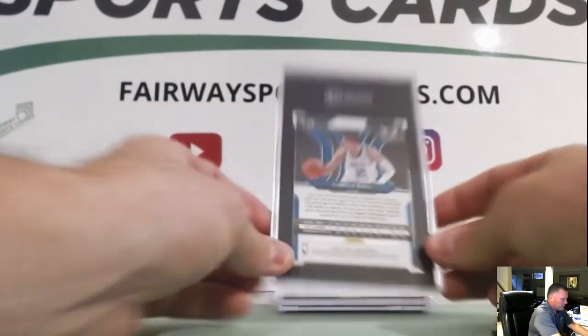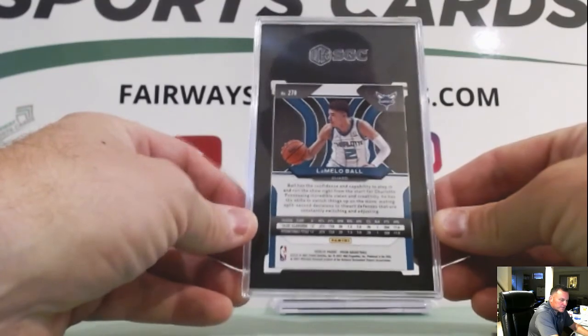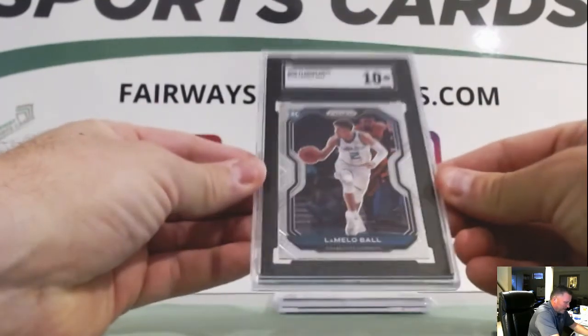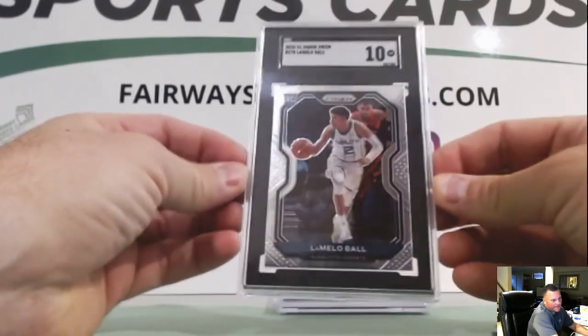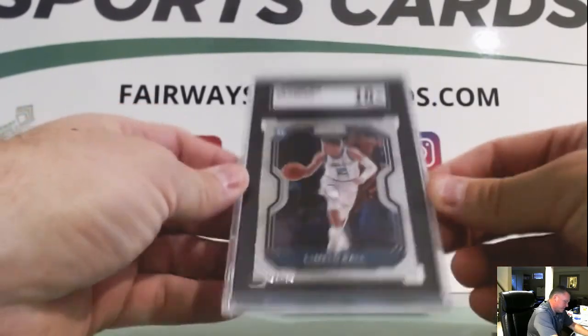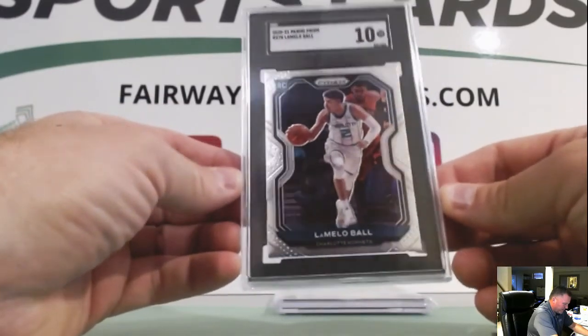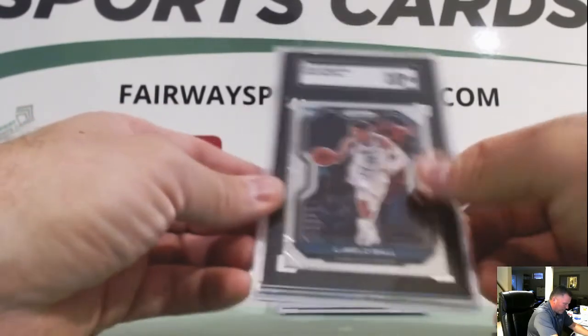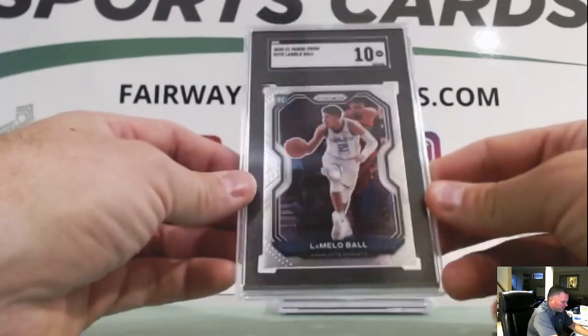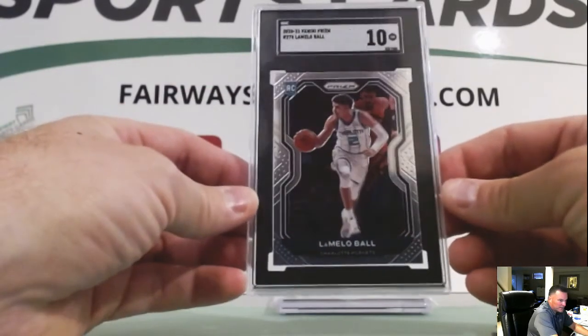All right, LaMelo Ball Prism — 10, LaMelo. That's a nice 10 right there. Pretty good. Happy with that one. Yeah, a lot of centering issues with Prism this year, so this was one of the better centered ones I had, so I sent it in.